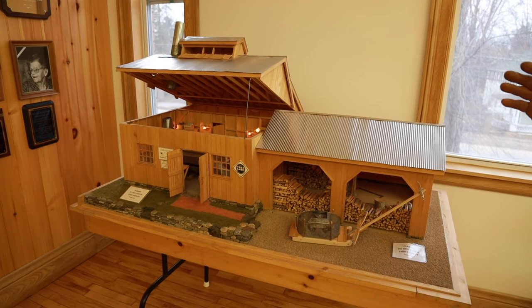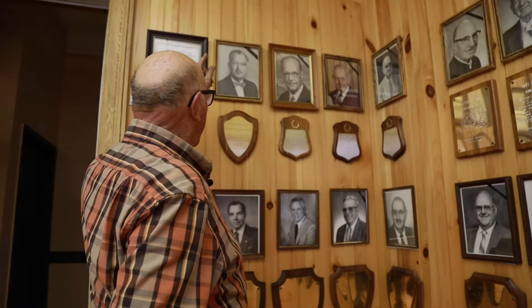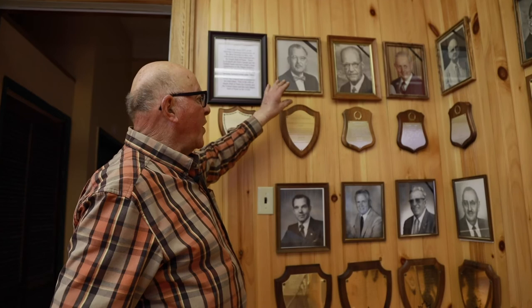Everything you see in here he made by hand. This gentleman here is Fred Winch, and he worked for Cornell University. He was very instrumental in starting this museum. Between Fred Winch and this gentleman here, Robert Lamb — he's the one that purchased the building and donated it for the museum.